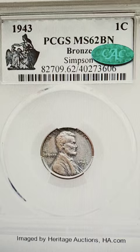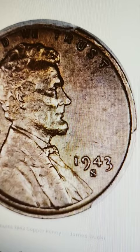As you know, the 1943 bronze cent was struck in Philadelphia, Denver, and San Francisco.